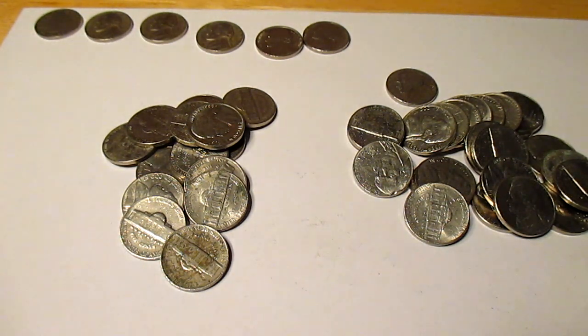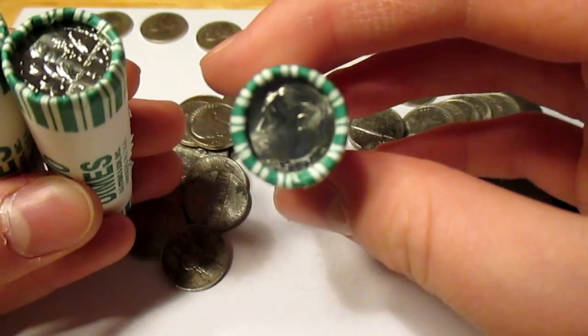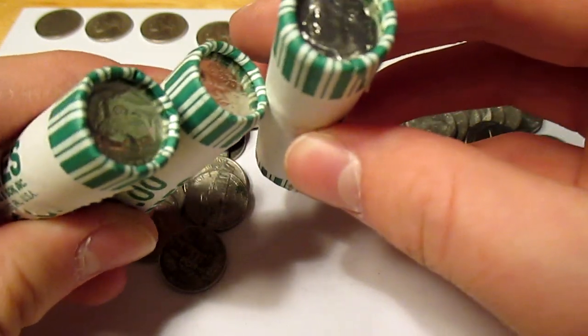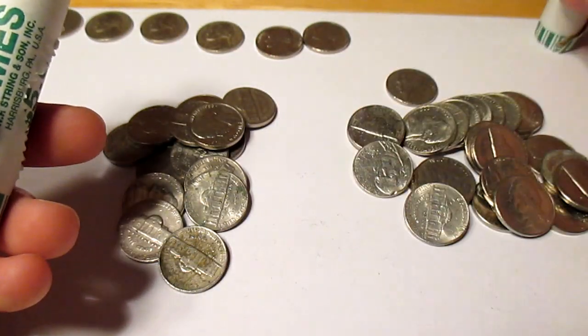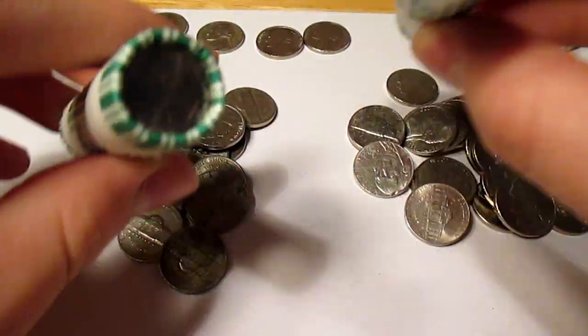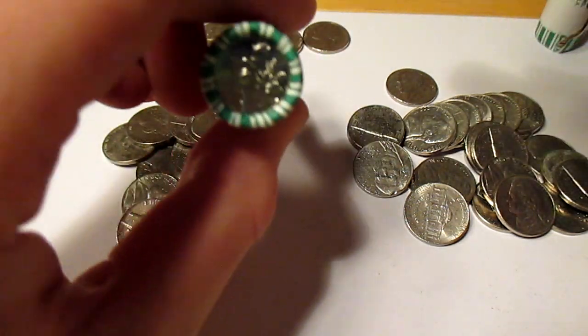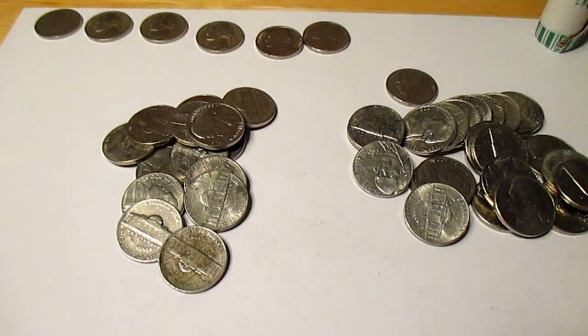And the dime rolls that I had gotten — I opened up the first one, and it was all 2014 Ps. From the edge you can just tell they're all going to be 2014 Ps, so I'll probably just see if I can sell them maybe. I'll let you guys know if I find anything else in the wrap-up.